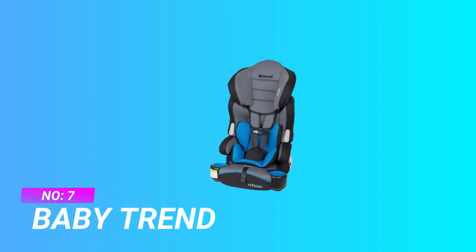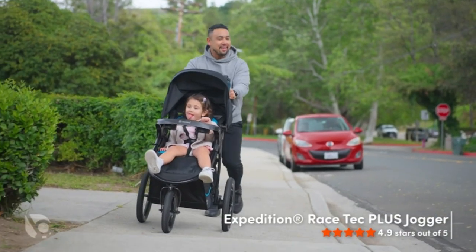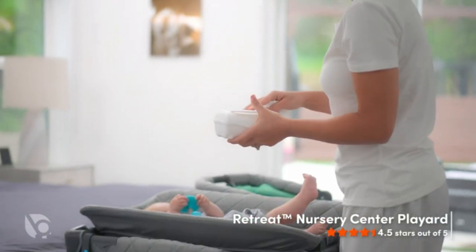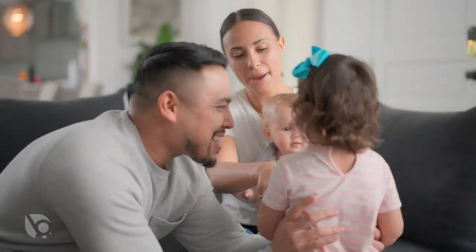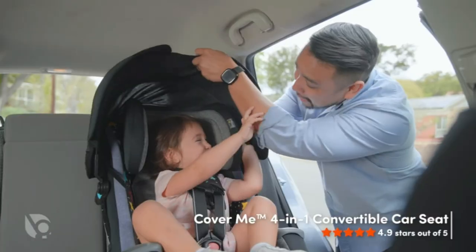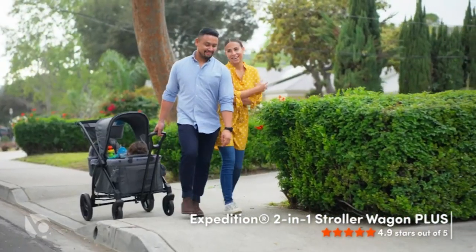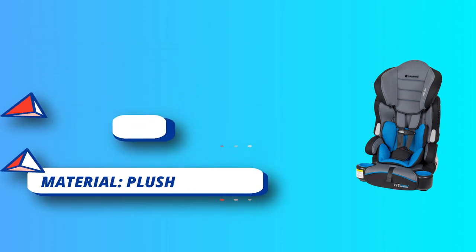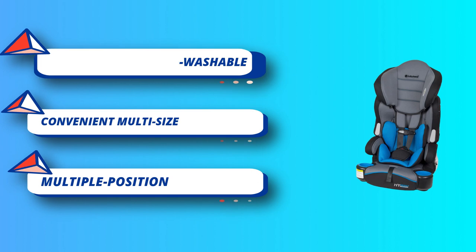Number 7: Baby Trend Car Seat for 3-Year-Old. The Baby Trend Hybrid LX 3-in-1 Booster Car Seat in Ozone fashion provides safety and comfort for your growing child. It can be used as a forward-facing 5-point internal harness seat up to 50 pounds, a high-back booster, and a backless booster. The 6-position head support provides superior side impact protection, while the 5-point safety harness with easy front adjustment offers 4 height positions for a correct and comfortable fit. Comfort features include a removable insert to ensure small children are comfortable.